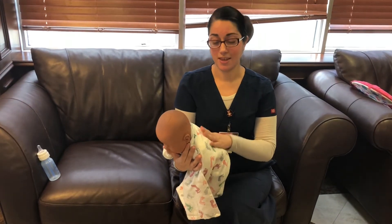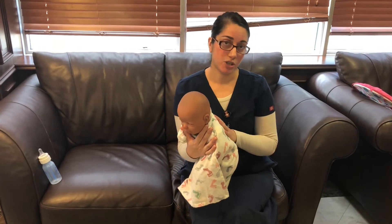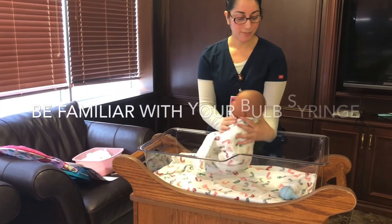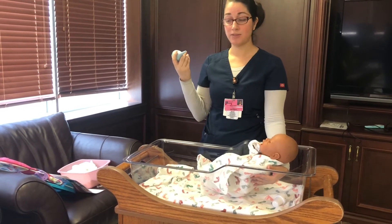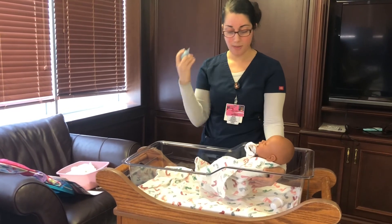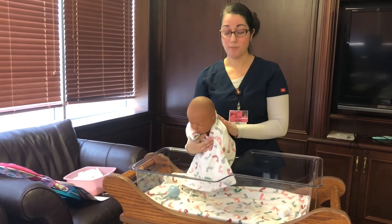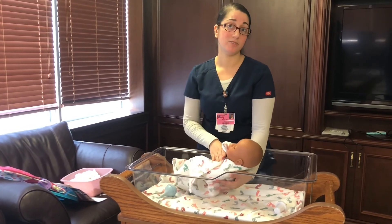If your baby starts choking for any reason, it's good to have a bulb syringe next to you, especially for newborns. I have my bulb syringe on my crib. If my baby was choking, I would be patting the back. Then with the bulb syringe: first push the air out away from you, then place it in the corner of the mouth and suction out, then put it in a napkin. If the baby is crying, that's a good sign. If your baby is not crying and is turning blue, keep patting the back and notify the nurse as soon as possible.